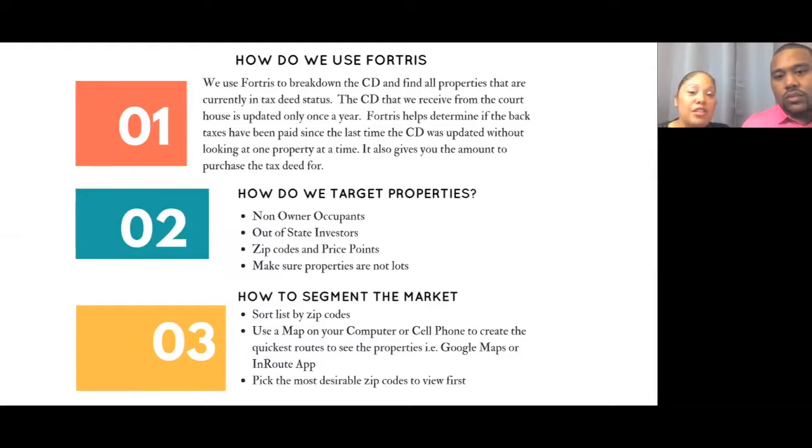Fortress helps determine if the taxes have been paid since the last time the CD was updated. In Jefferson County they only update the tax CD once a year, so an owner could have paid and you wouldn't know — it'll show delinquent on the CD but it's not the most accurate. That's where Fortress comes in. It tells you if a property has been paid so you don't have to guess.